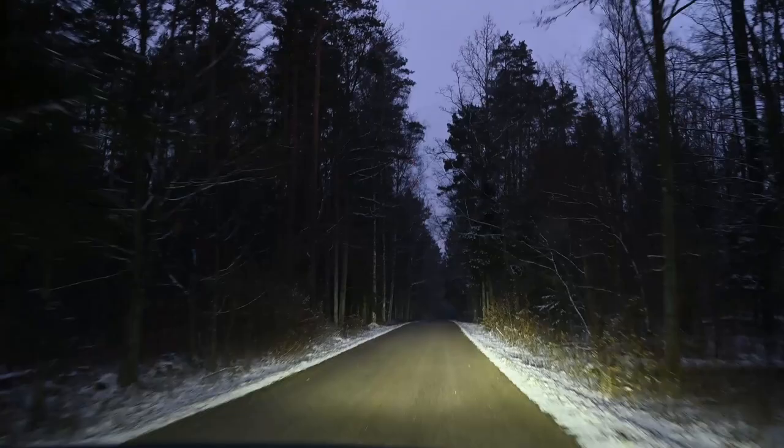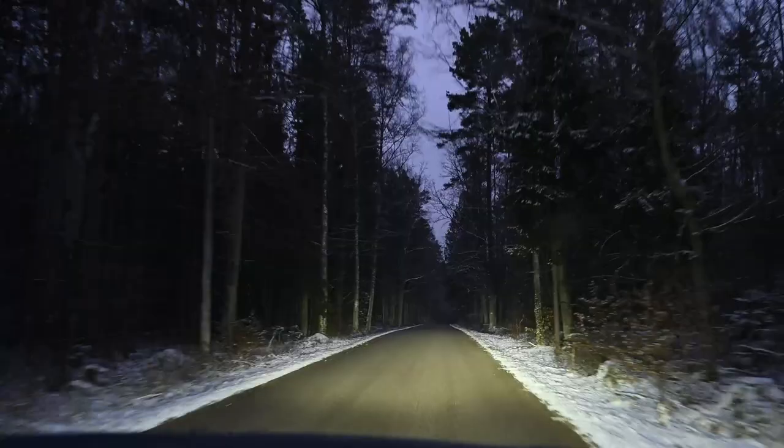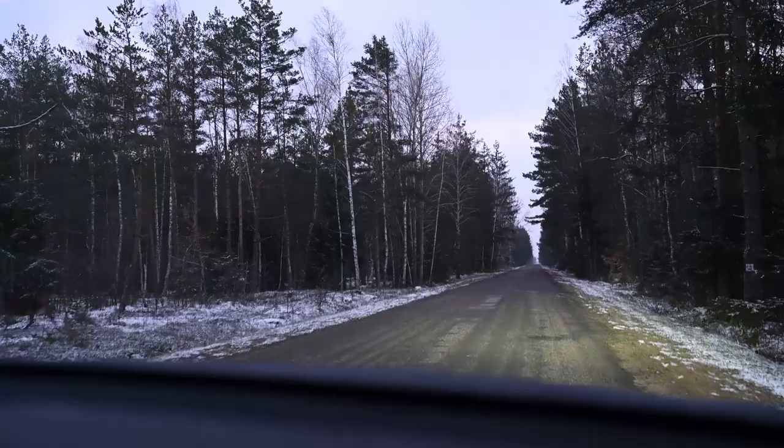The second day greeted me with frozen windows on the car and fresh snow. I decided to drive 80 kilometers north to a new place I'd never been before. We arrived at the new location and there are over 80 bison in front of us.